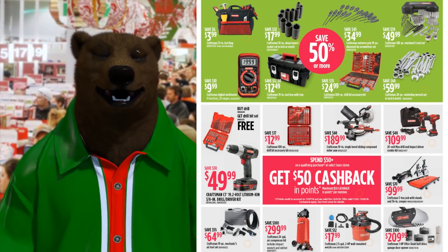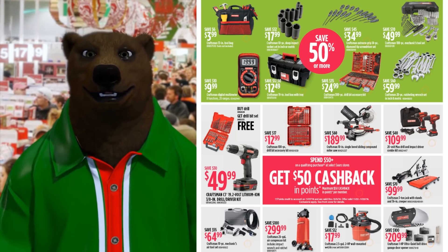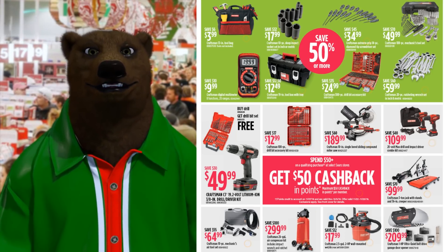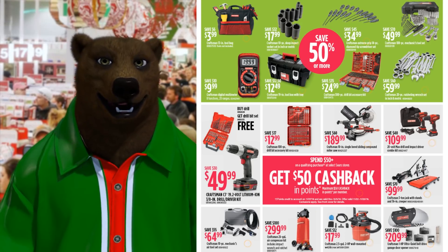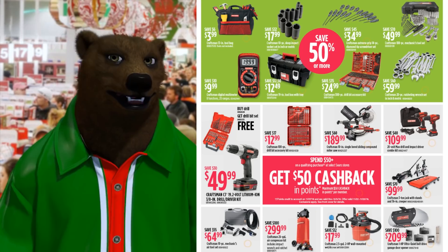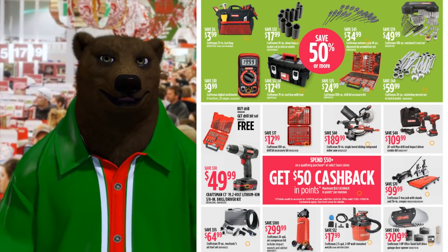Scrolling down, we've got a Craftsman tool bag for $4, some deep wall sockets for $18, a screwdriver set for $35, a 108-piece mechanics tool set for $50, ratcheting wrenches for $60, and a 300-piece drill bit accessory kit for $25.